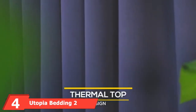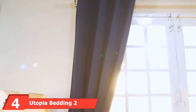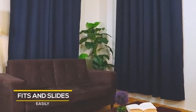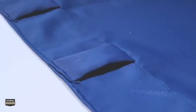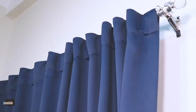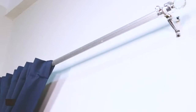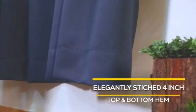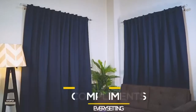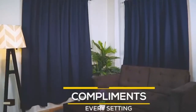Next, at number 4, we have Utopia Bedding 2 Panels Navy Blue Rod Pocket Blackout Curtains. Blackout curtains are good for reducing the noise coming in or getting out from windows and doors. Use them in a bedroom, home theater, nursery, or wherever a little quiet is needed. A typical acoustic curtain uses quality, heavyweight, plush fabrics combined with soundproofing materials like mass-loaded vinyl to dampen sound and reduce echo. The best alternative for home is to buy quality, heavyweight blackout curtains. For the home, acoustic curtains are meant to improve the sound in a room, as opposed to blocking sound from leaving or entering. Our favorite acoustic curtains are the Utopia Bedding Blackout Curtains.